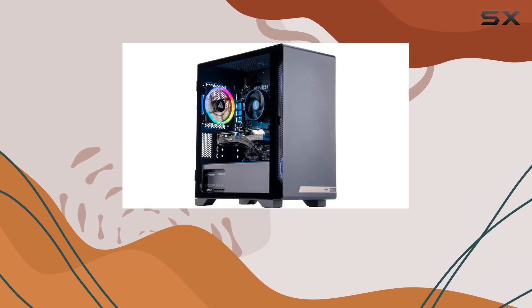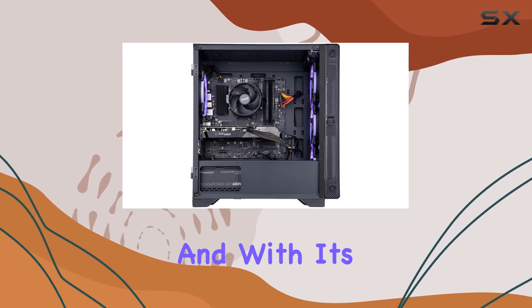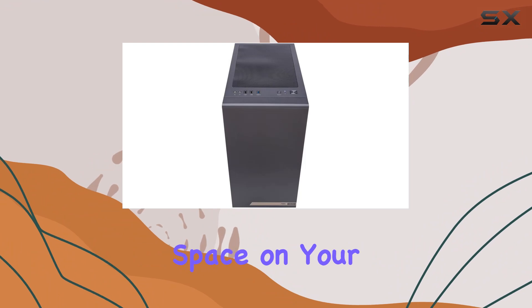The MEK Hero G3 sports a sleek and modern aesthetic, perfect for any gaming setup. And with its compact micro ATX form factor, it won't take up too much space on your desk.